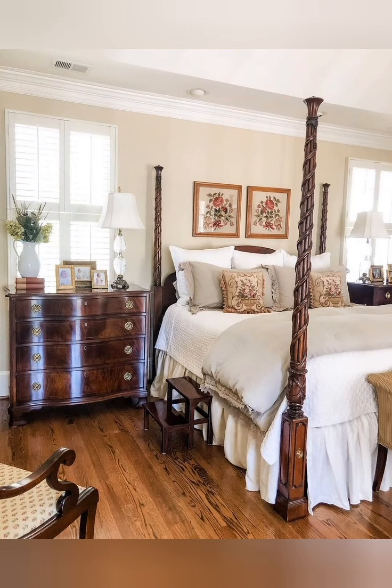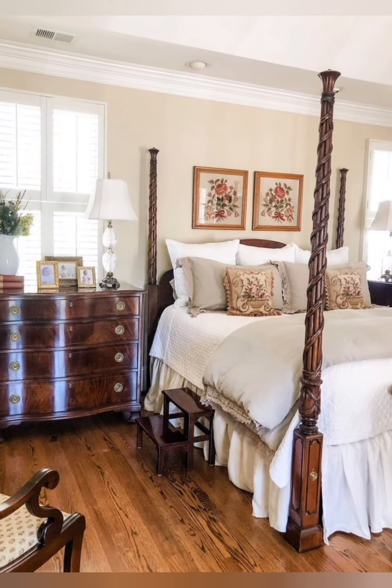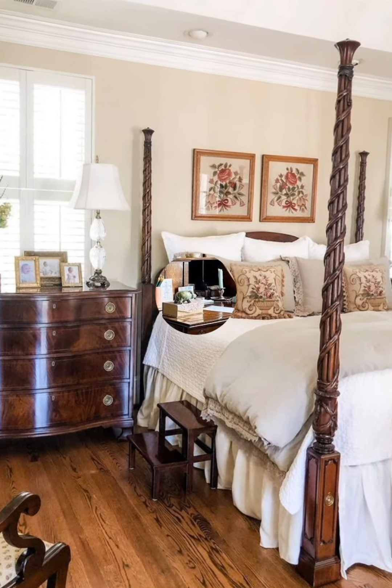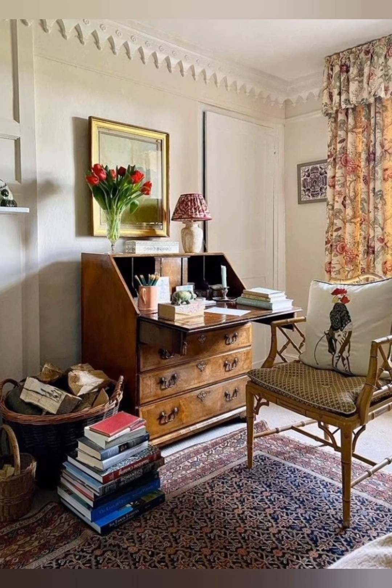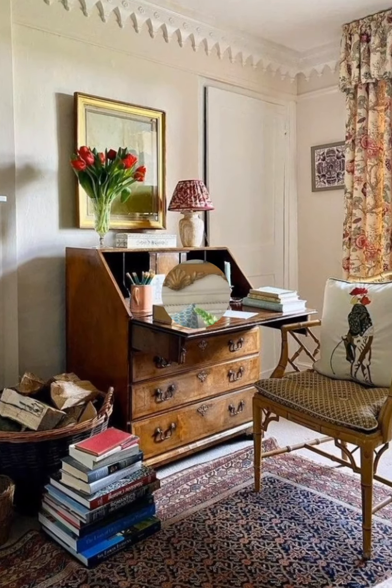Hey guys, welcome to home decor. Today I'm going to take you on a journey back in time as we explore some incredible vintage chic farmhouse decorative ideas. Let's start.